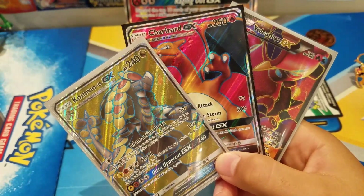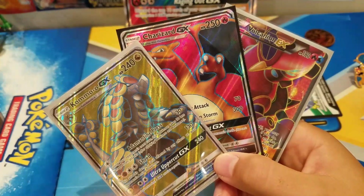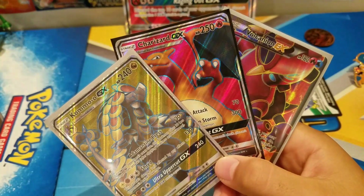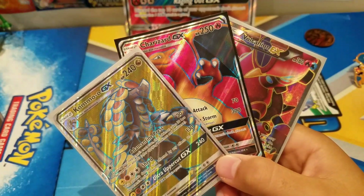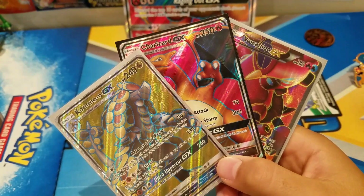Yeah guys, this has been an awesome box. Thank you for watching! If you liked this video, be sure to smash the like button down below. I'll be opening up more Pokemon products really soon because my mom in the US found a lot of new stuff — I didn't even know some of it existed. See you guys in the next one!